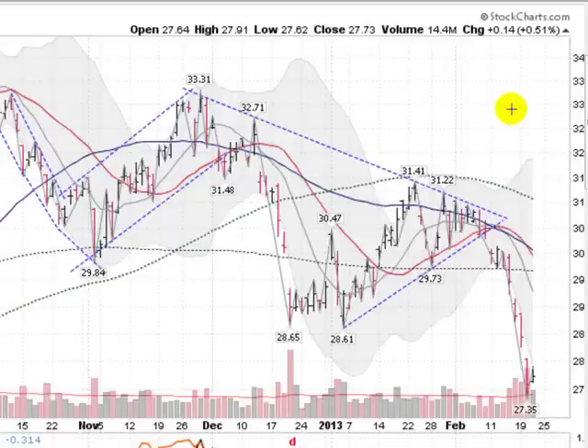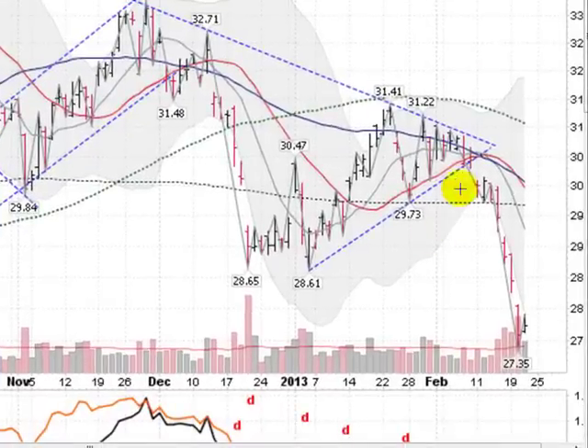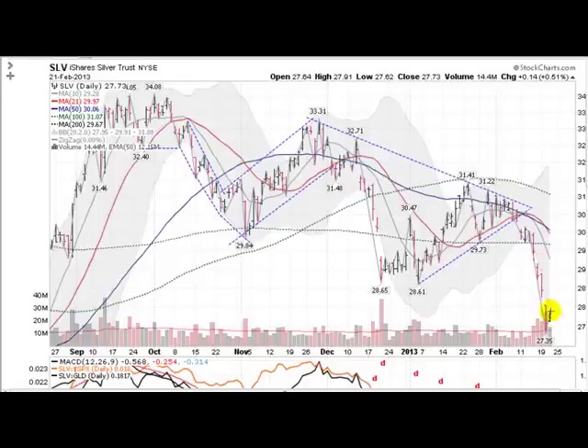And moving on now to silver. This is the SLV, the silver ETF. And we can see the same kind of break action here — some massive drops, some gaps on some heavy volume. Heavy volume selling coming from about the 130–131 level on down here to a low of 27.62. Massive volume inside day today, a little bit of a bounce, half a percent, but still breaking through that wedging pattern to the downside. Not a good sign for silver.